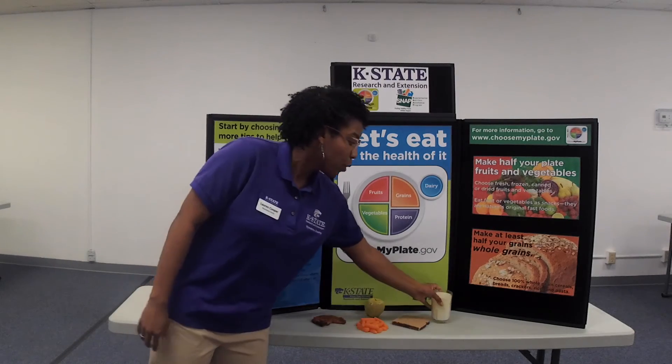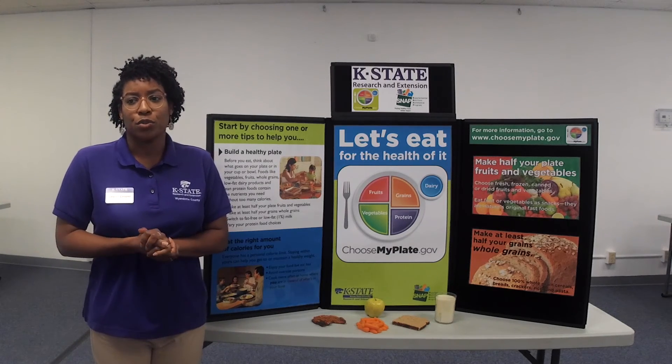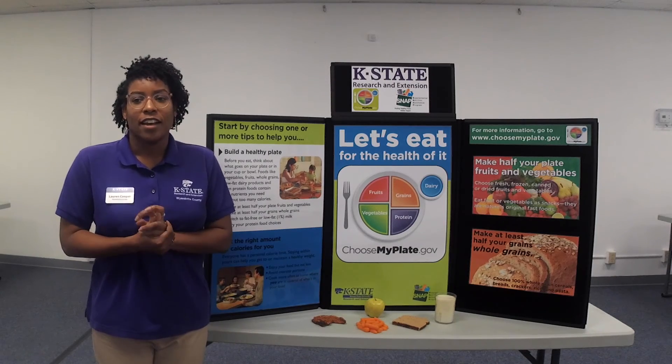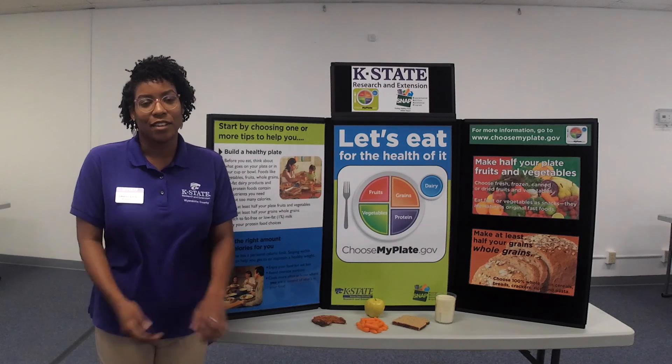It's important to remember all 5 food groups work together to support a healthy diet. I really encourage you to try something new in each food group to find your balance. Again, I'm Lauren Cooper, nutrition assistant, and I hope you find this information helpful. You can reach me at the Wyandotte County Extension Office. Thank you.